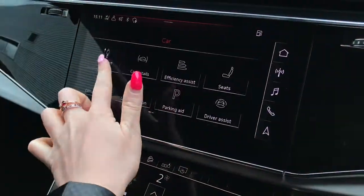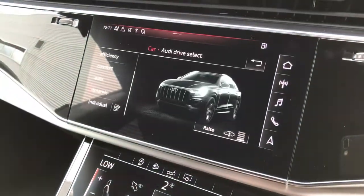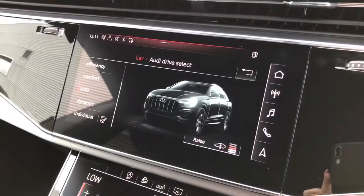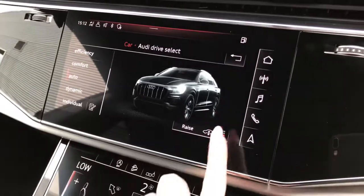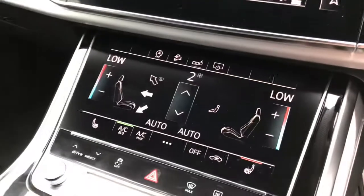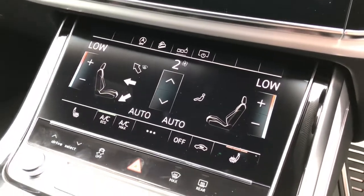This is a fully touch screen display that also showcases the Audi drive select, meaning you can tailor the suspension to your exact preference. The vehicle also features 2 zone deluxe climate control with front heated seats.